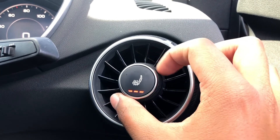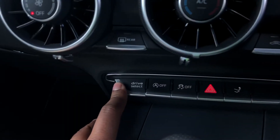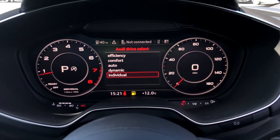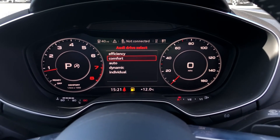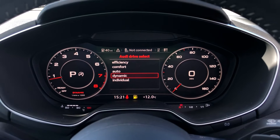You can activate the heated seats by pushing the toggle switch or by rotating the dial. As standard, we have Drive Select, which allows you to alter the driving dynamics by choosing one of the pre-configured modes. There are plenty of modes to choose from, such as comfort and auto, with our personal favourite being dynamic, as it's the most driver-focused.